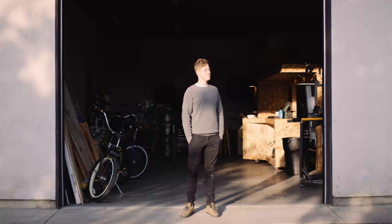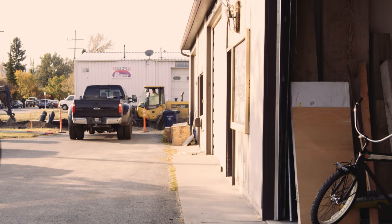Let me tell you about my shop. Sklar Bikes is the name of the shop and it's located in this nice town in Montana called Bozeman. The shop is run by myself, professional and minorly sought after frame builder Adam Sklar.